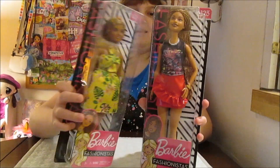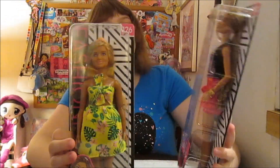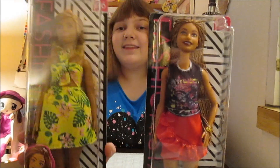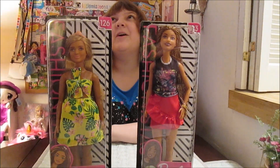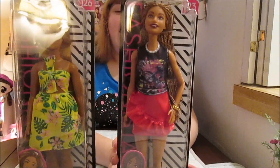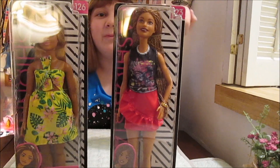We have two really cool ones — number 126 and number 123. Number 126 is Kirby. I love the Kirby dolls. I have a pretty big collection of Kirby Barbie Fashionistas. And we have 123 here who is gorgeous — look at those braids.